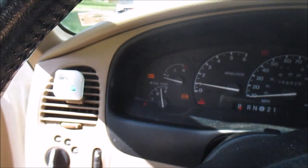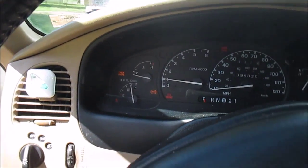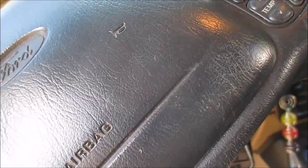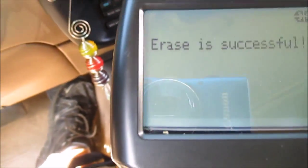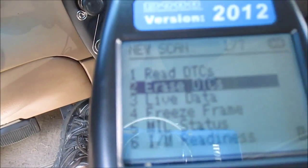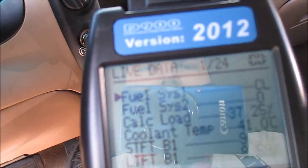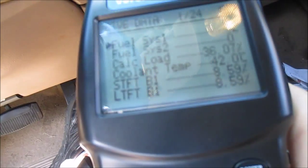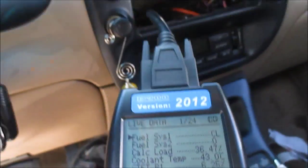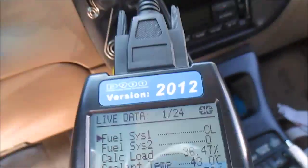There's a check engine light on it because I was unplugging some stuff, so I'm going to go ahead and clear that out — I set that doing something I was doing. I'm going to get to my live data. It's saying it's in closed loop right now. You can tell it's running pretty bad — it's got a rough idle.